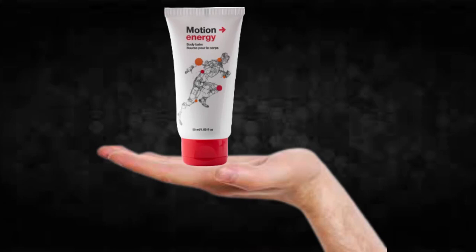There's something really important about this product that you need to know before buying it: you can actually test Motion Energy for 60 days, and if you don't see results or don't like it for any reason, they will give you your money back.